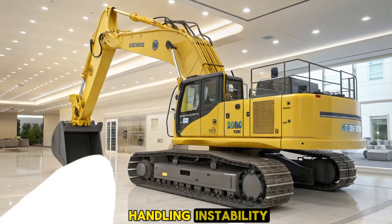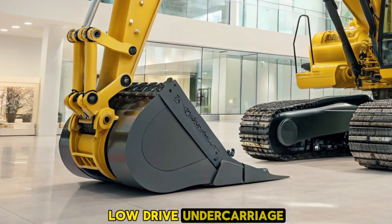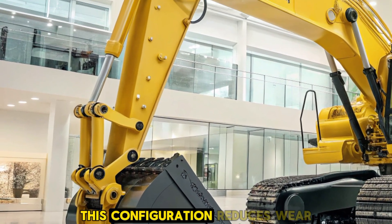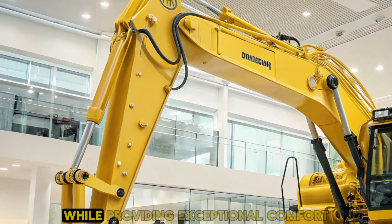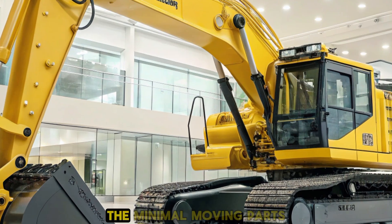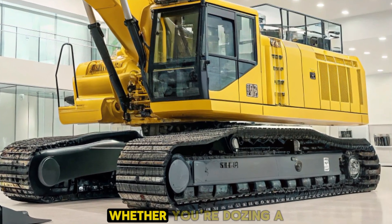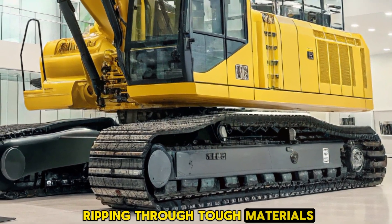When it comes to handling and stability, the D475A8 is designed with a low-drive undercarriage. This configuration reduces wear and tear on the machine while providing exceptional comfort and stability during operation. The minimal moving parts in the undercarriage help maintain high levels of traction and productivity, whether you're dozing or ripping through tough materials.